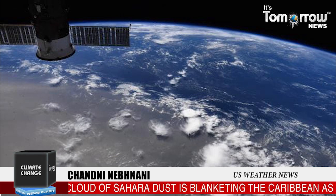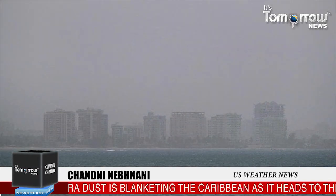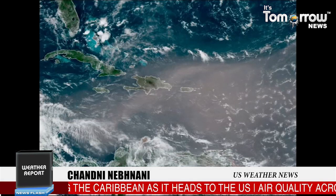Air quality across most of the region fell to record hazardous levels, and experts who nicknamed the event the Godzilla Dust Cloud want people to stay indoors and use air filters if they have one.